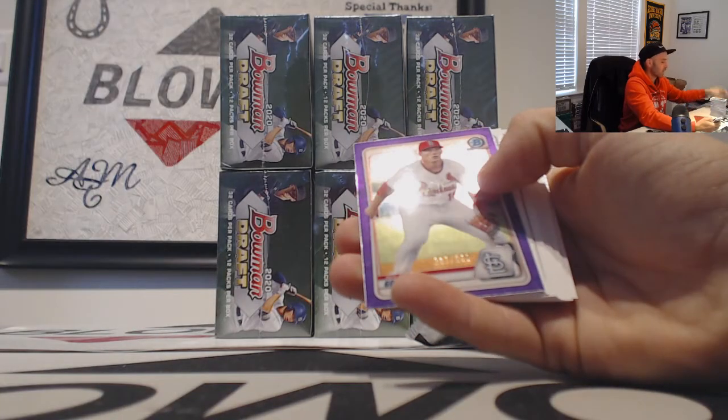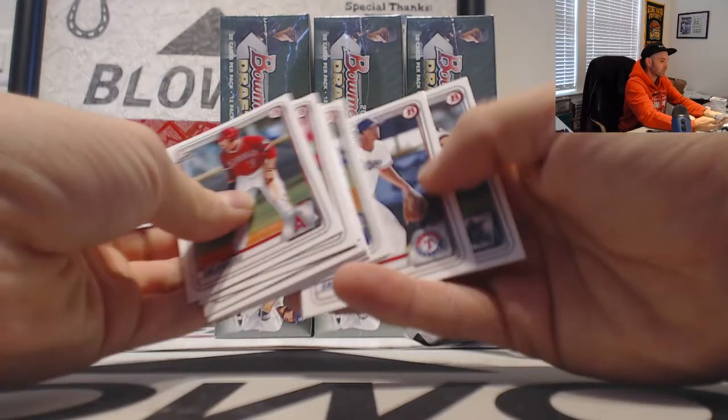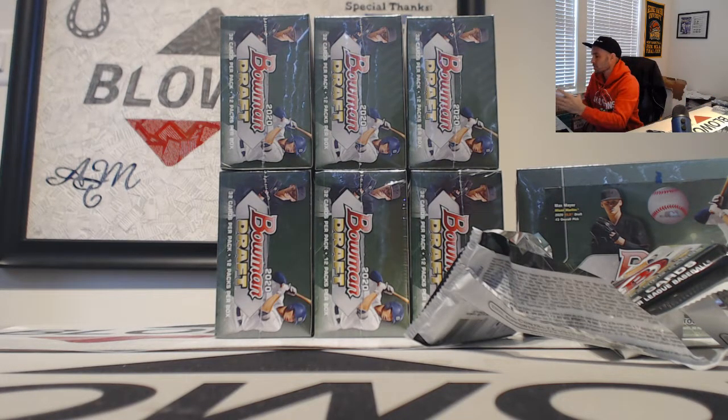We will finish with a purple refractor of Nolan Gorman, number 250. Alright, that is box number one — just sorting out the paper and the chrome base for you too.